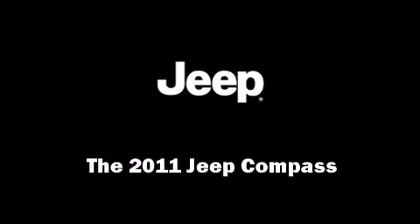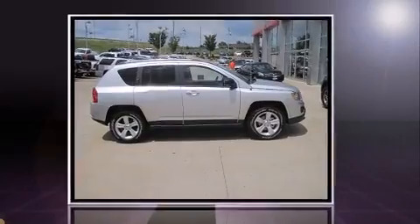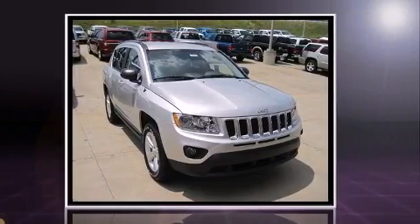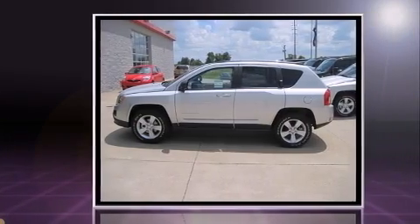Outstanding design defines the 2011 Jeep Compass. Top features include front fog lights, an outside temperature display, remote keyless entry, a roof rack, and one-touch window functionality.